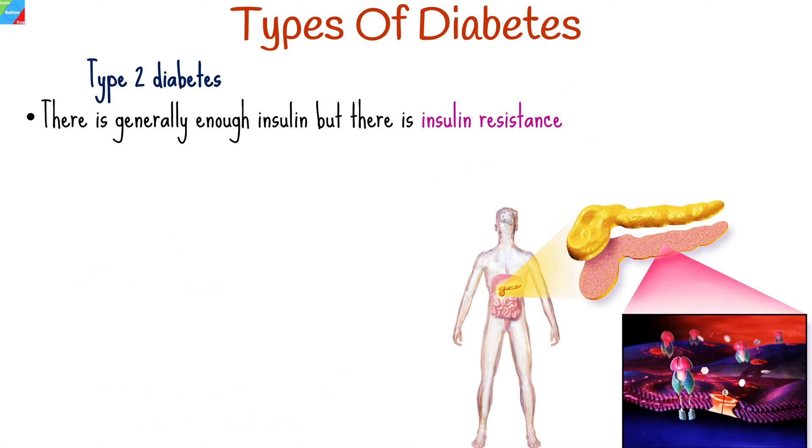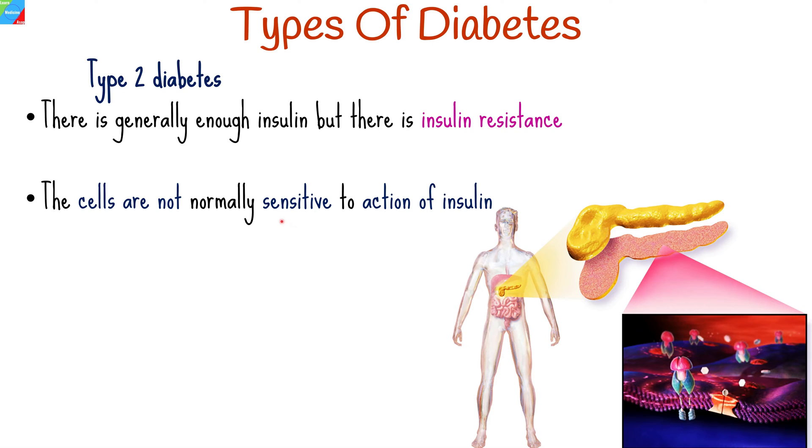In type 2 diabetes, there is generally enough insulin, but the cells upon which it should act are not normally sensitive to its action.